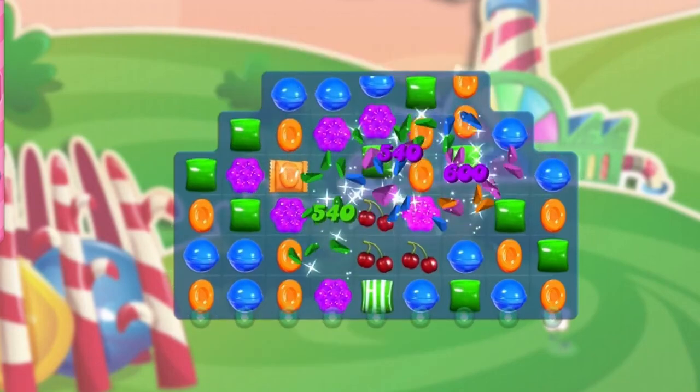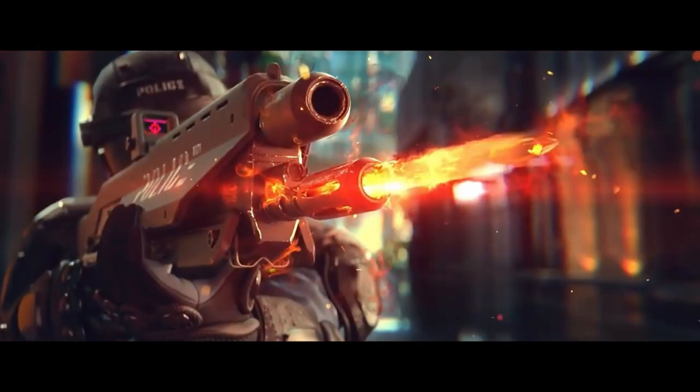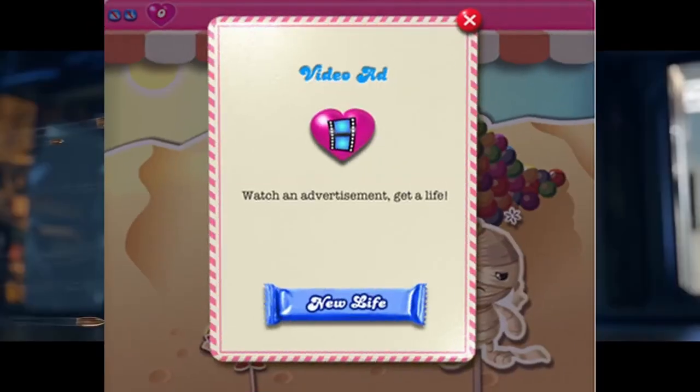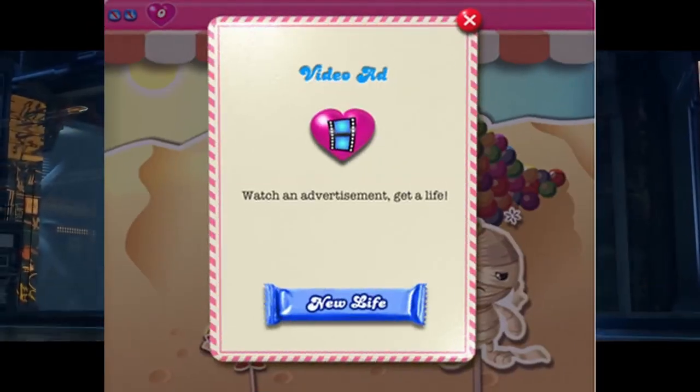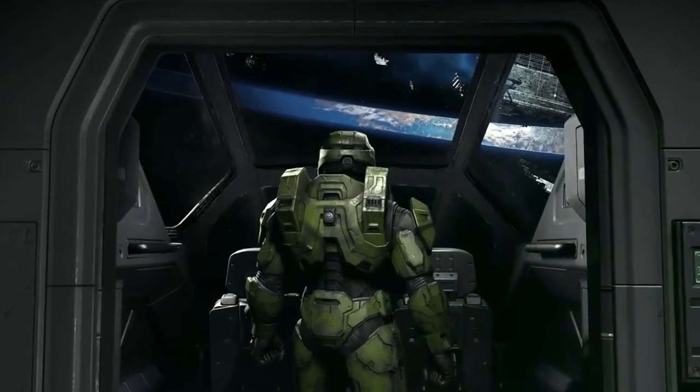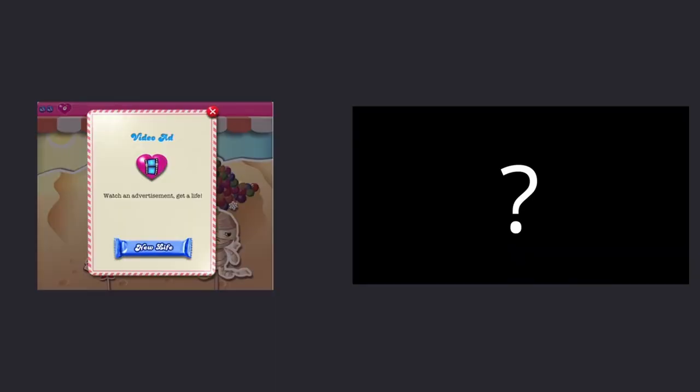Advertisers love this because although marketing teams can see how many times an ad was shown, they can never know how many people actually paid attention. But this monetization scheme on a mobile game is pretty much guaranteed engagement with an advertisement — something that cannot be achieved anywhere else. The last way companies make money is far less talked about but more common than you probably realize.